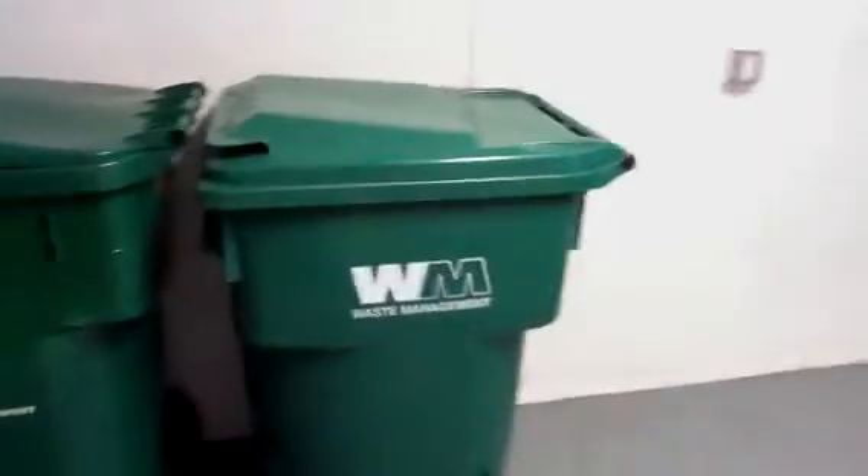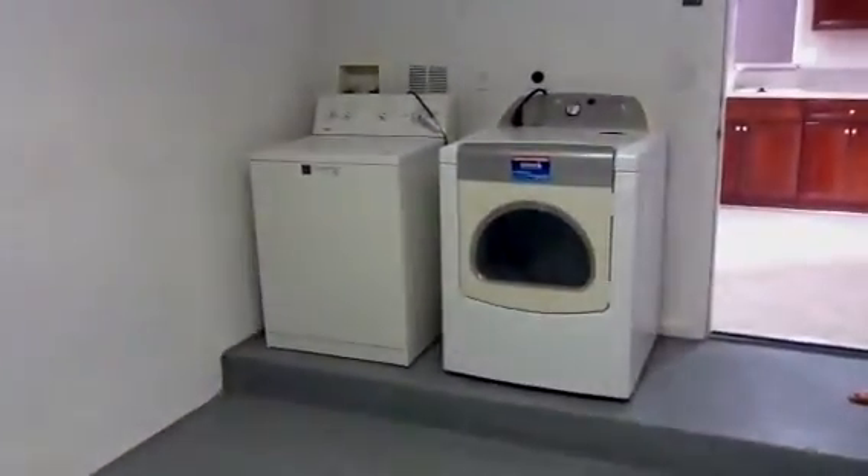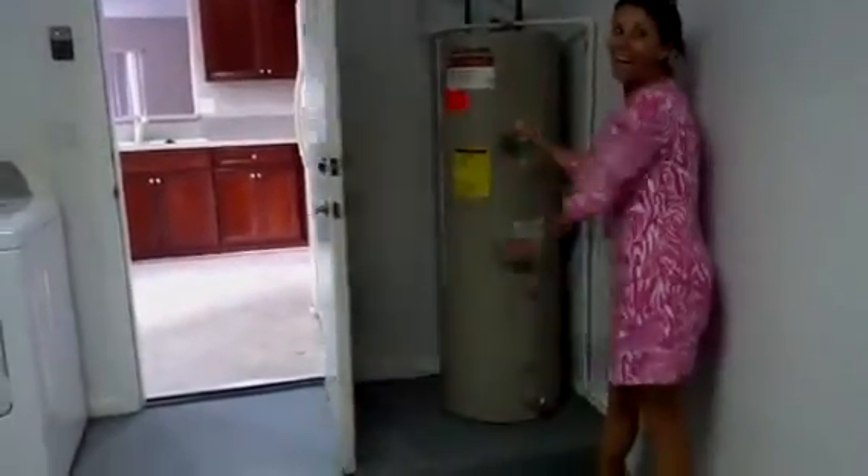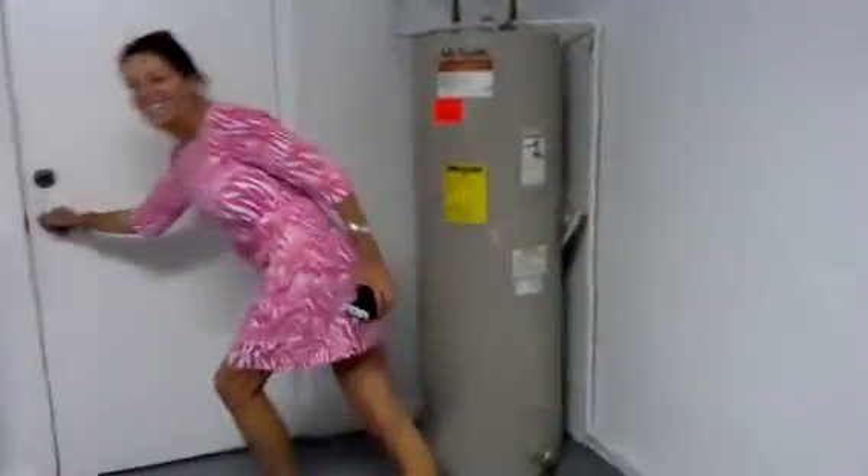And then we come over here — this is the garage, one car garage. Got your trash bins that they provide for you, and you've got washer and dryer. And Vanna will show you the hot water heater — there it is. Big, huge, nice size hot water tank.